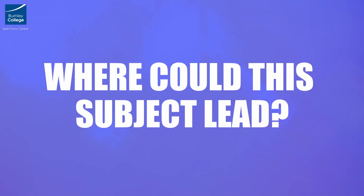Where could this subject lead? You could progress onto dance courses at university or dance schools in subjects such as performance, choreography, teaching or movement therapy. This course could also lead to a wide range of careers within the industry, including theatre, TV and film, cruise ships and holiday resort entertainment, and also the leisure and fitness industry. Combined with other A-level subjects, you will be able to progress onto university.